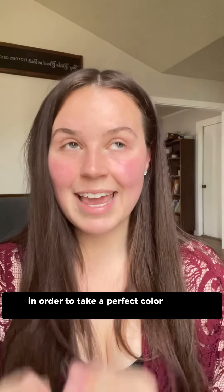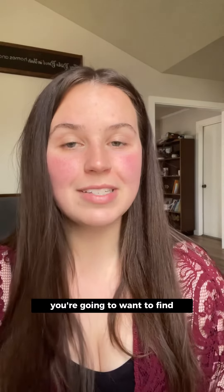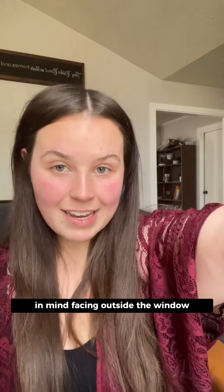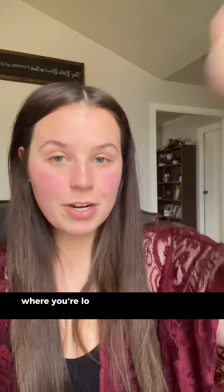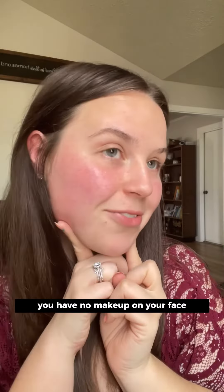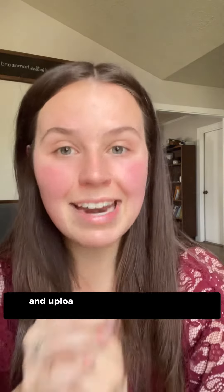In order to take a perfect color match selfie, you're going to want to find the biggest window in your house. Right now I am sitting directly in front of the biggest one in mine, facing outside the window where you're looking directly outside. You have no makeup on your face, and you're going to want to snap a selfie and upload that into the color match form.